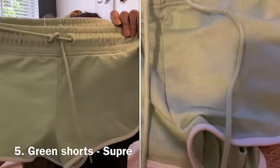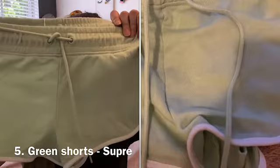Let's get on to the haul! The very first thing that I got is this really pretty skirt. I got this from City Beach — it is so nice and so comfortable, it was really affordable, and it just looks so pretty with all the patterns. I am just so in love with it.